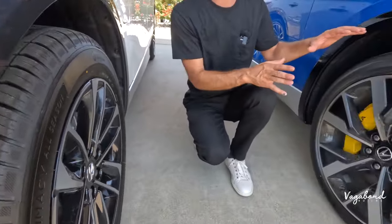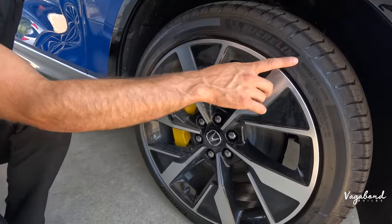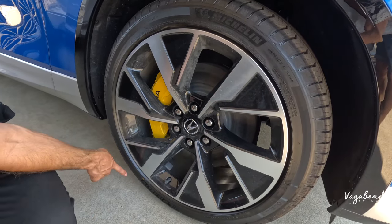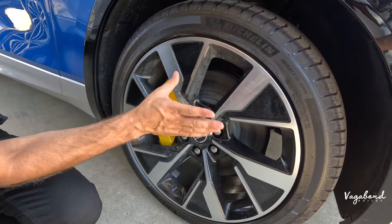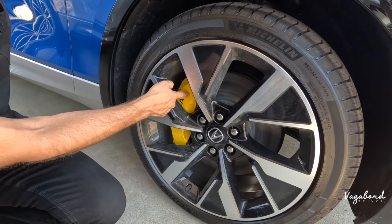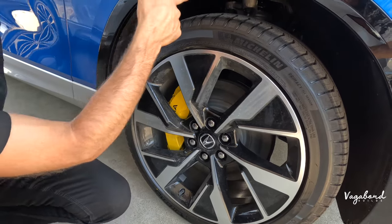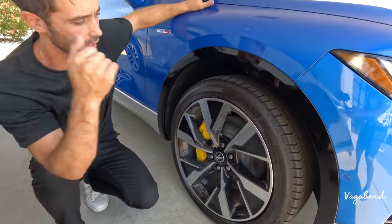Coming over to the Type S — the bigger horse in the barn — we get the Michelin Primacy all-season, a higher-caliber tire. The size is 275/40/22, so it's a 2-inch bigger tire. Dual-color: same colors but different design — machine surface silver with high-gloss black — and the Brembo brake calipers. Get a load of how big those are compared to the small brake caliper on the A-Spec. The rotors are different as well, and you also have the air ride suspension system — completely different from the standard shock spring strut.